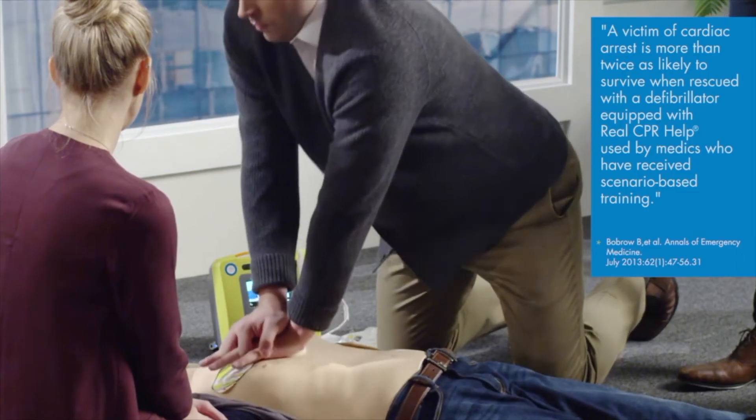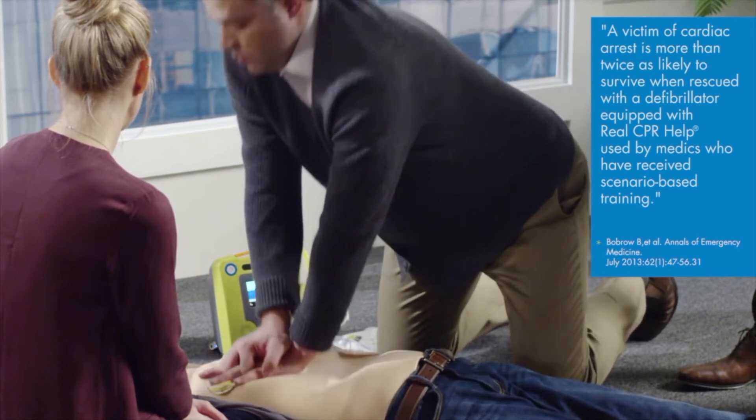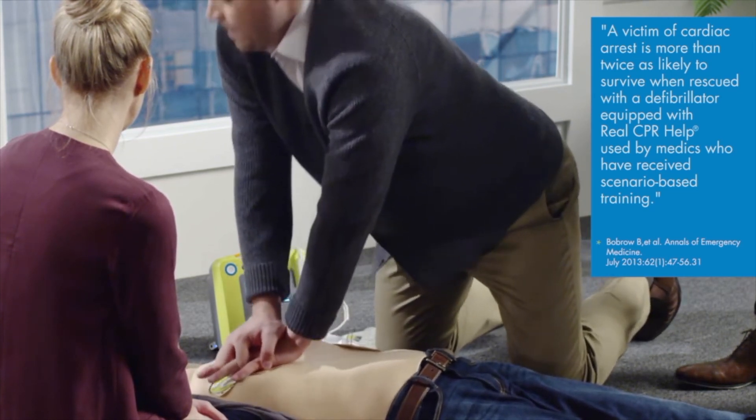Zoll's real CPR help has been shown to more than double a sudden cardiac arrest victim's chances of survival.